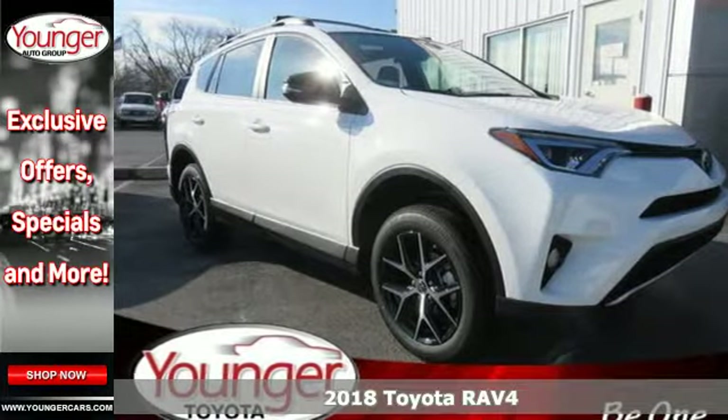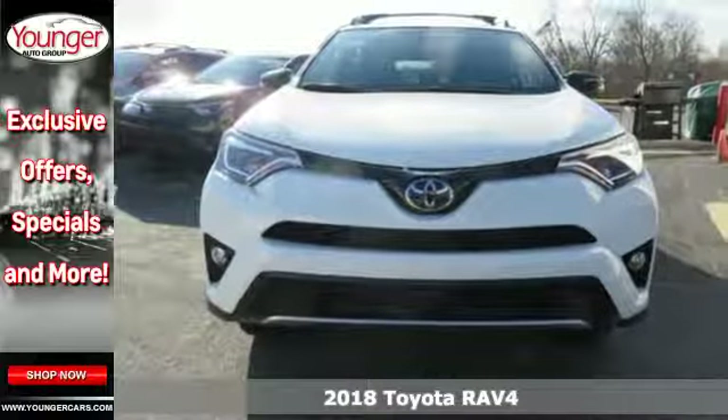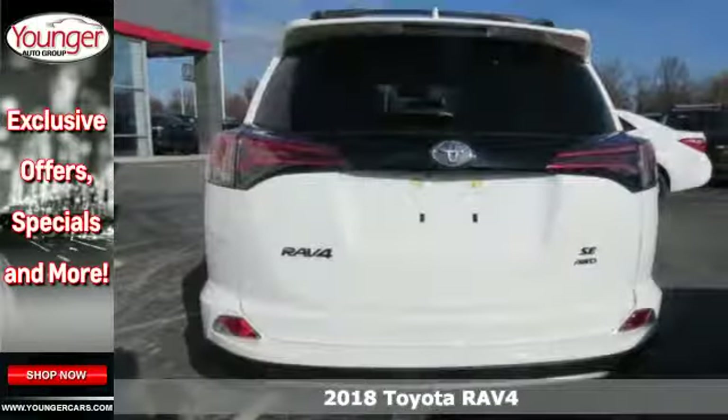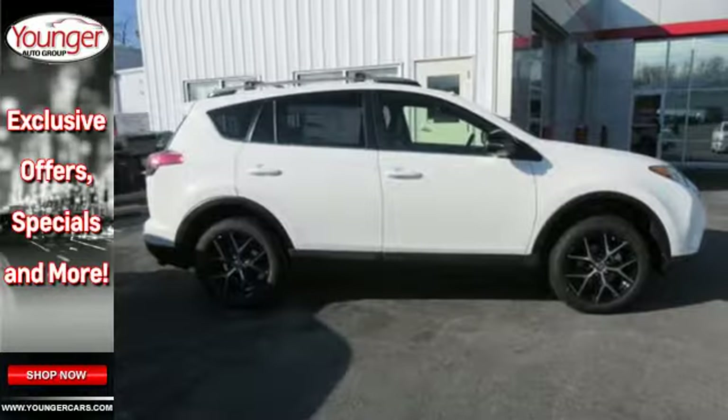It's a 2018 Toyota RAV4. This dynamic, elegant, and spacious RAV4 is the right choice for whatever's next. Its fearless front end and lower side panels give it a bold, athletic build.